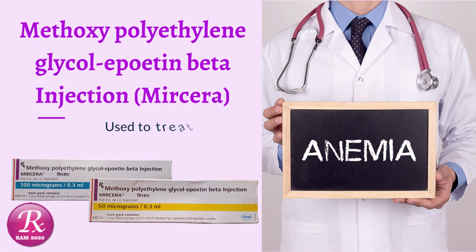Welcome to my channel RxSAM 2020. Today we discuss a drug named methoxypolyethylene glycol-erythropoietin beta injection, Mircera.